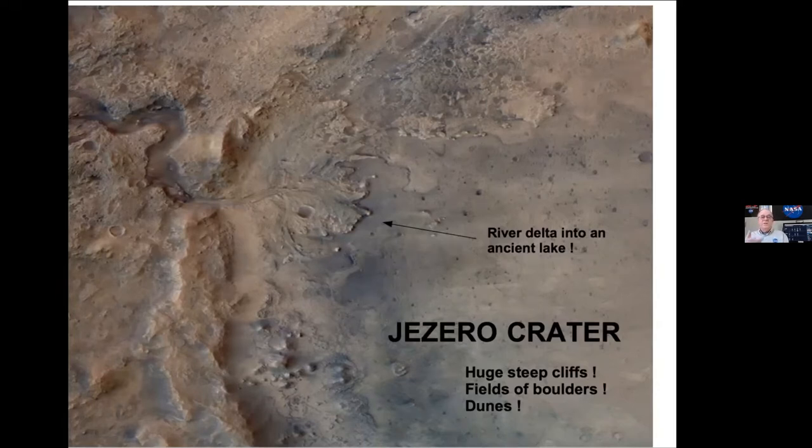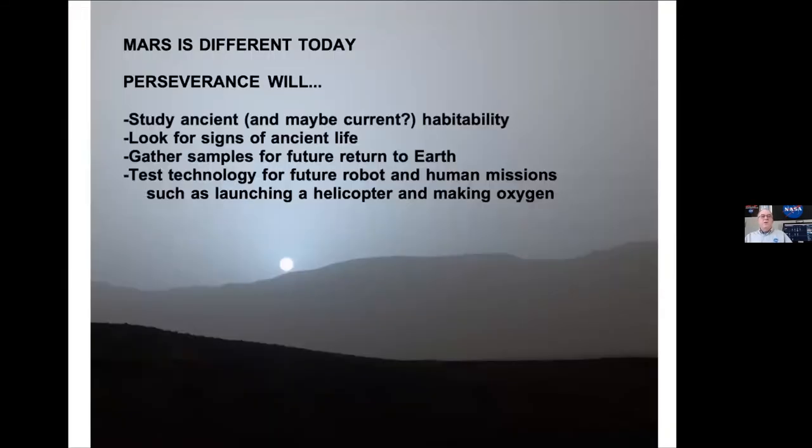There's a big process for deciding where to land robots on Mars. Mars is different today — it used to be a lot more like Earth. It used to be warmer, have a thicker atmosphere, and a lot of water. One of the things we want to know is why did it change and become not very hospitable like it is now?